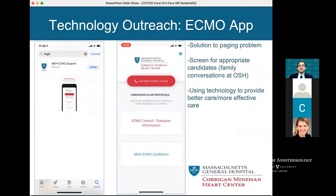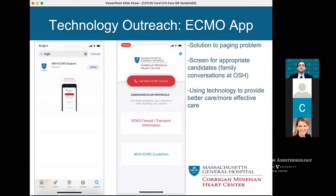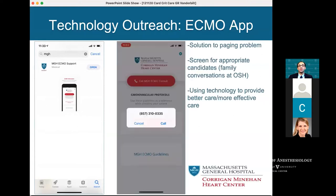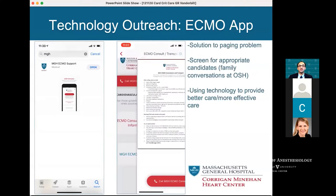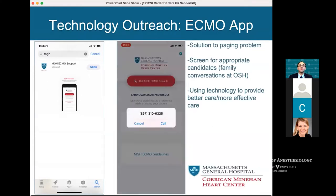As that program continued to grow, one challenge was how to field all the calls. As a quaternary center, we also take calls from outside hospitals. We were part of a program that created an app — a solution to the paging problem. It's very challenging to reach someone responsible for ECMO from in-house or an outside hospital. This allowed us to screen for appropriate candidates, have family conversations at the outside hospital before deciding to transfer, and have smart calls with physicians about appropriate candidates and major and relative contraindications.